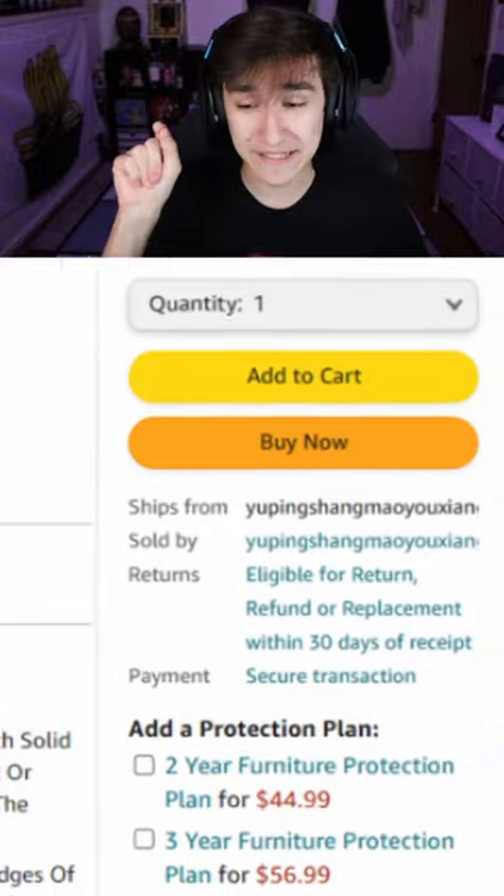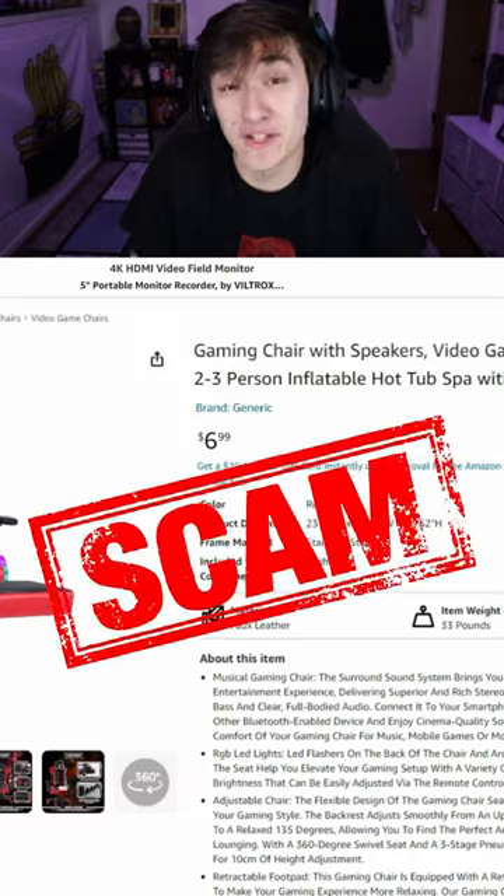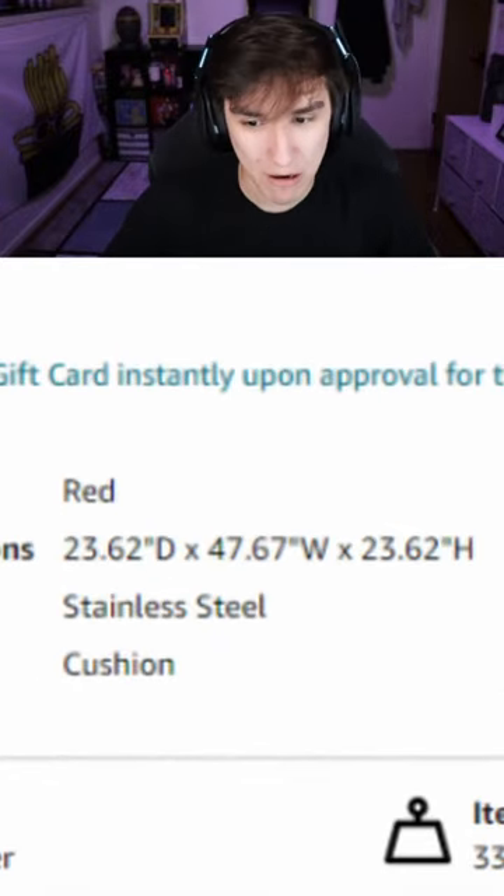The second weird thing is the seller. I usually only buy things from Amazon — I don't know what this seller is. It could be a different language, but it could also be scammy. So let's take a closer look. We've got our product dimensions right here, and I mean, that sounds about right for a chair — it's gonna have to come in a big box.